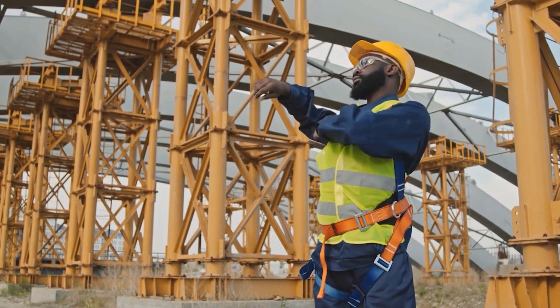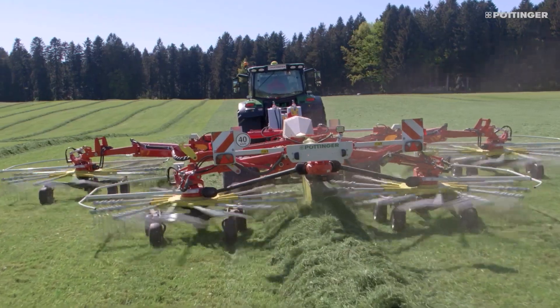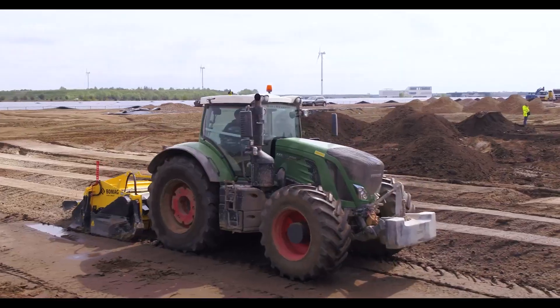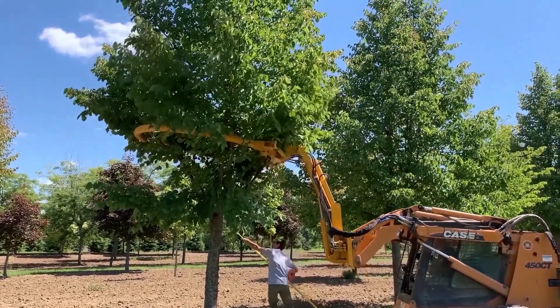So there you have it, a glimpse into the incredible world of next-level construction equipment and tech. If you enjoyed this journey into the world of construction tech, let me know in the comments below — what was your favorite machine? Until next time, stay curious, and remember, the future of building is looking pretty incredible.